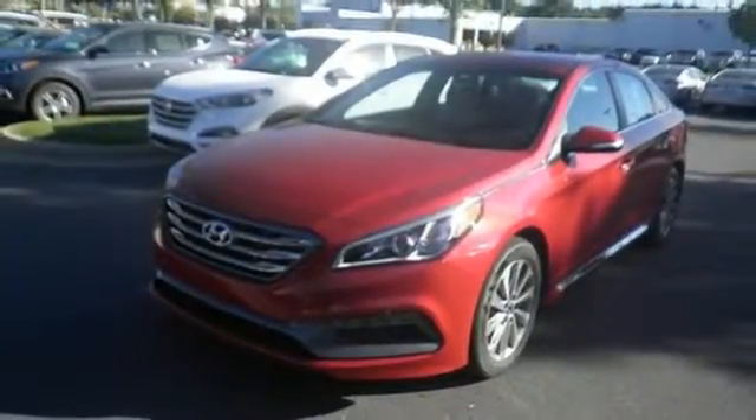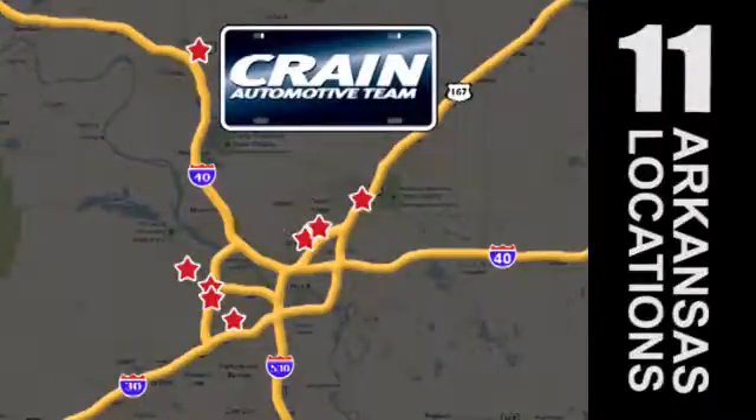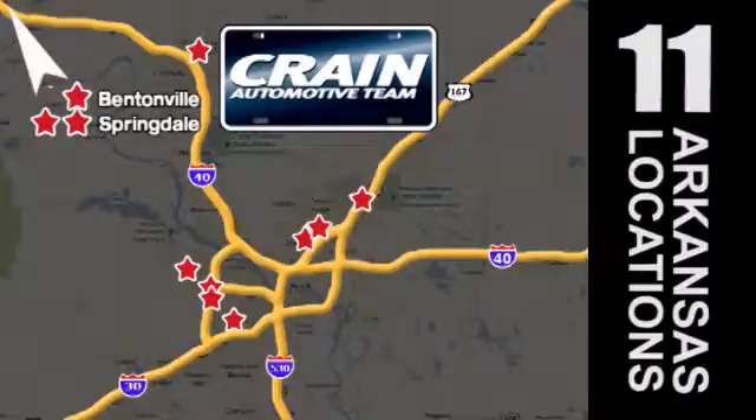Come see this Sonata today. Visit us anytime at craneteam.com. The Craneteam's got them! Craneteam.com.